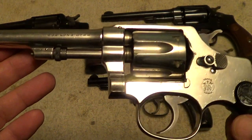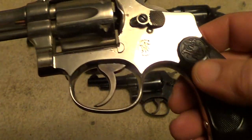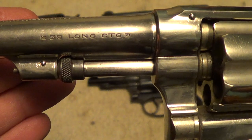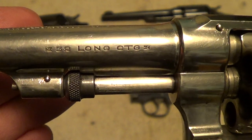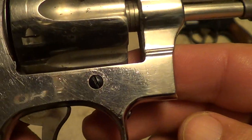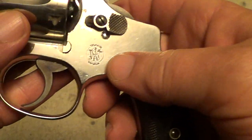This little nickel-plated one here is a Smith & Wesson 32 Hand Ejector. It dates from 1906, which would make it a Model of 1902, first change. Now for a gun that's 106 years old, it's in really nice shape. And of course all of these are six-shot revolvers.